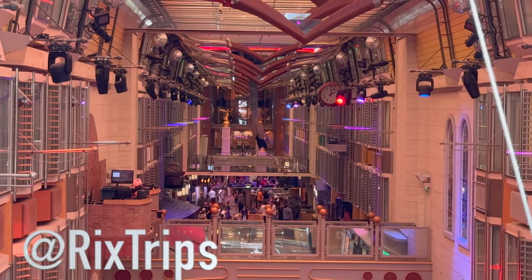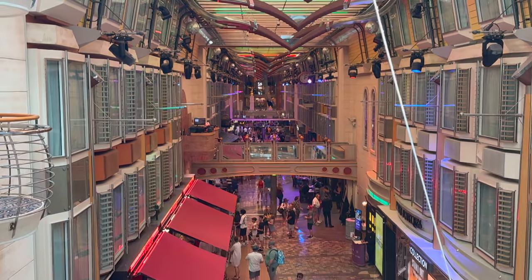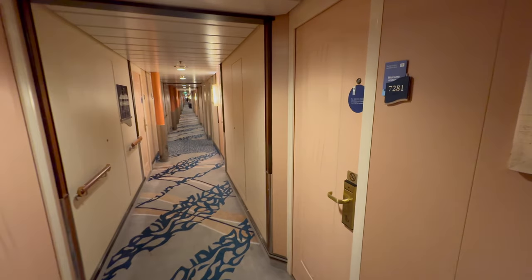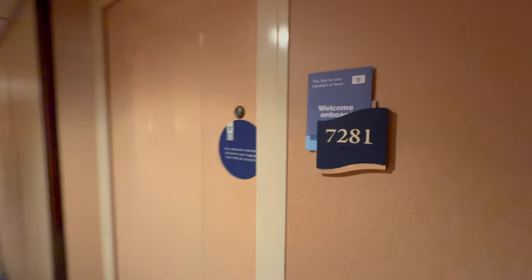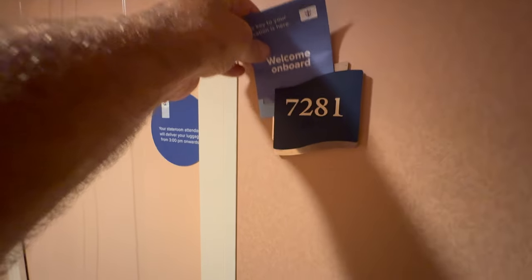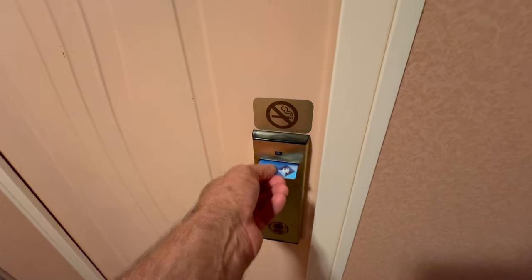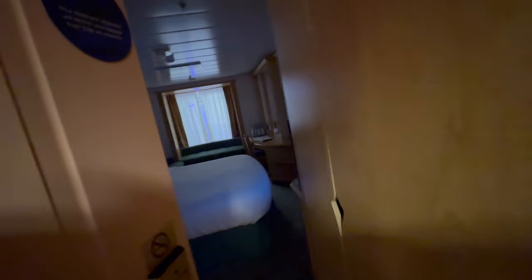Welcome aboard Royal Caribbean's Freedom of the Seas. This is my review of a connecting promenade cabin on deck seven, which is an interior cabin but has a unique window that overlooks the promenade on deck five. You'll find these cabins on decks six, seven, and eight.